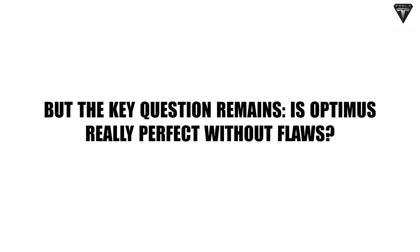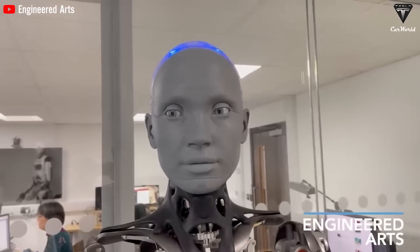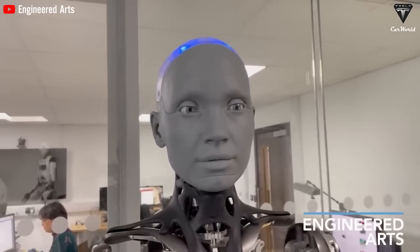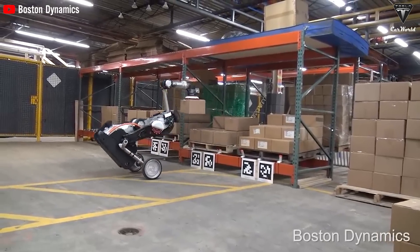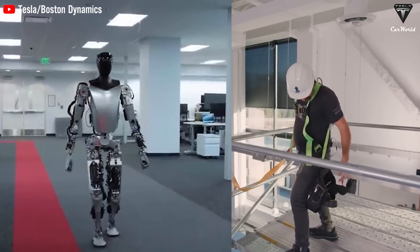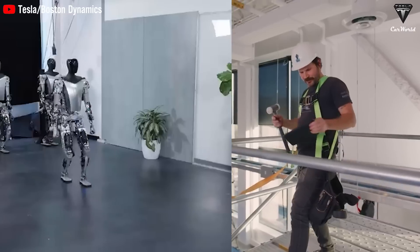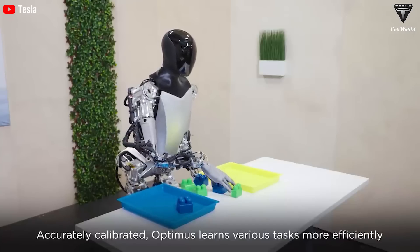But the key question remains: is Optimus really perfect without flaws? In reality, both robots and humans are prone to encountering issues and errors during work. The crucial aspect is the ability to self-correct errors. Humans can quickly rectify mistakes, but for the Optimus robot this gets more complex. Therefore, to truly replace the human labor force, Optimus needs to have the ability to self-correct like humans.